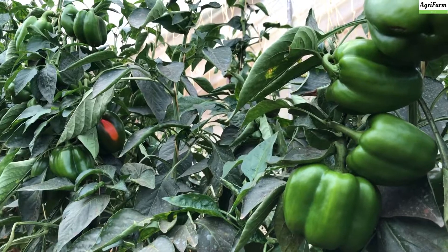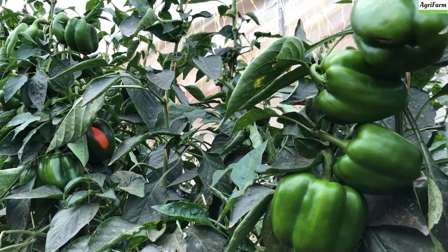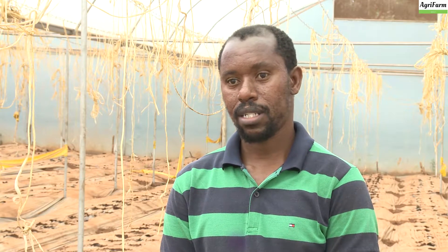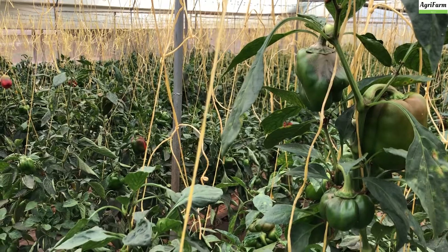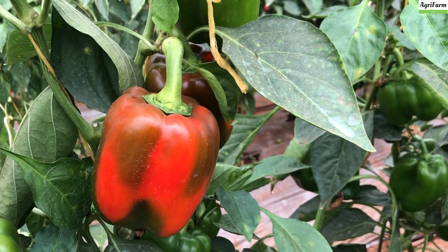When it comes to the returns of capsicum farming, this is a 16 by 32 meters greenhouse which cost me around 800,000 to install. But on my first harvest, I recouped about 500,000 — exclusive of all the costs: the planting, the seedlings, the labor force. So purely profit, about 500,000.